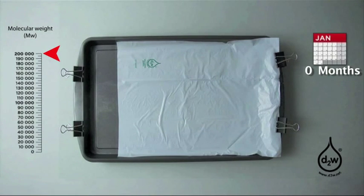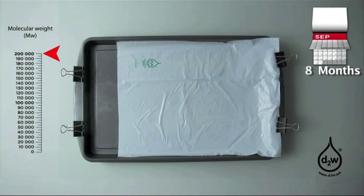Here we see some printed plastic film. When it was being made, a small amount of Symfony's D2W additive was put into the ordinary polymer at the factory. It has become an intelligent plastic. We call it controlled-life plastic because it will last for a much shorter time than regular plastic if it gets into the open environment.